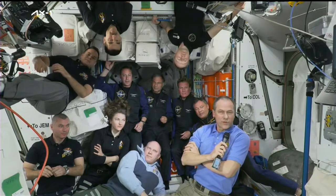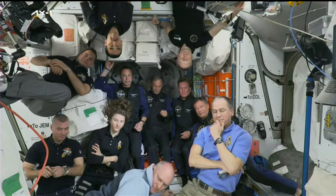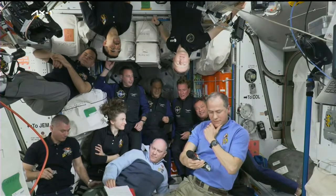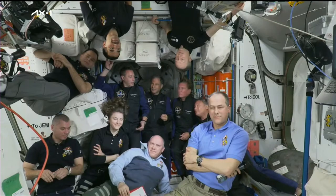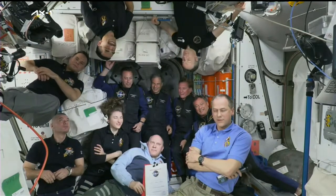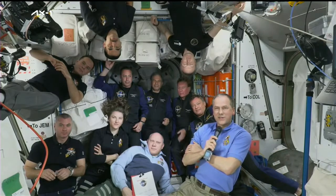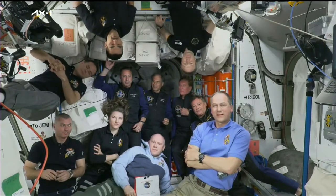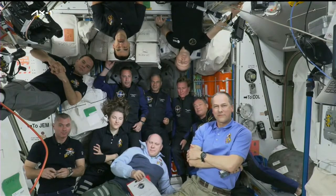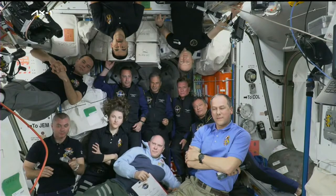Comm check: 5, 4, 3, 2, 1 — how do you copy? We're hearing you. Station, this is Houston — are you ready for the event? Everybody loud and clear, station is ready for the event. Mission Control Houston requested a voice check and confirmed they can hear loud and clear.